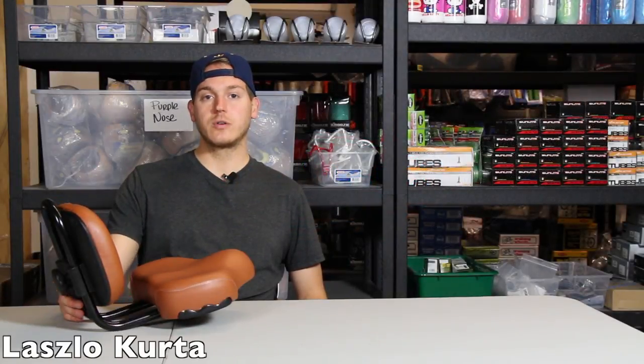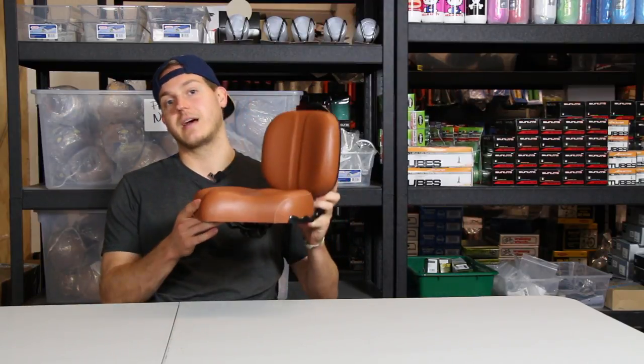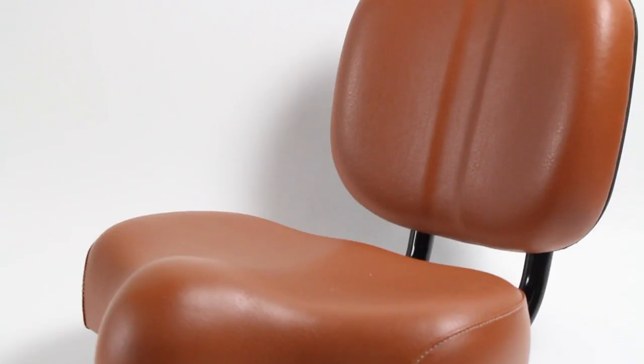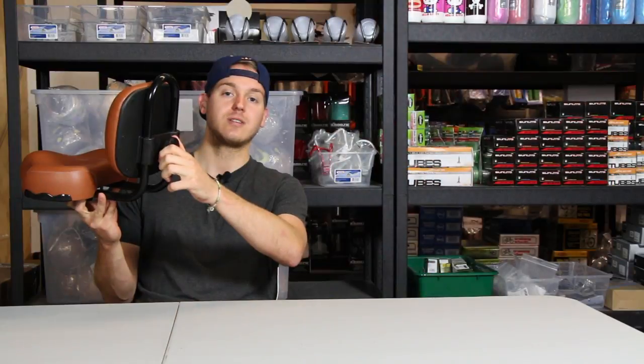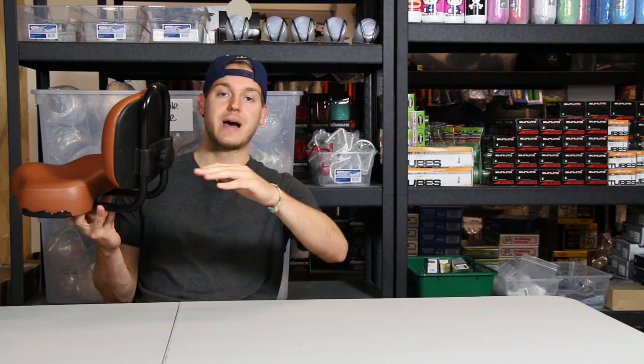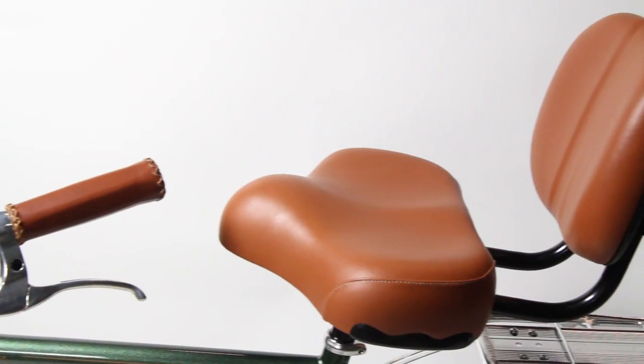Hey there, it's Lazlo with chubbiescruisers.com, and today we're going to be looking at this seat that's perfect for those long rides that need some extra back support. It has an adjustable backrest — all you do is simply turn this knob to lower or raise the backrest to wherever you feel comfortable. It fits most standard sized cruisers.